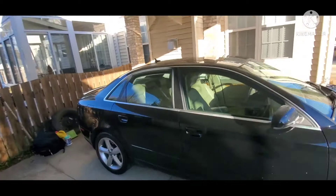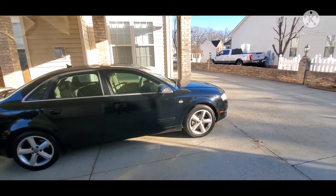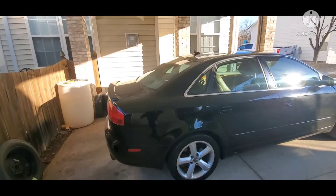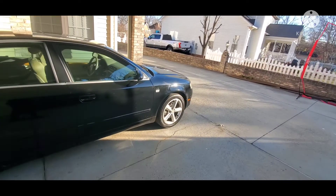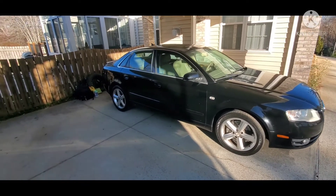I'd say it could probably use a tune-up — new spark plugs, new coil packs — and you've got a vehicle that'll run for a lot of years. Right now it drives good and it'll get you from A to B with a little bit of style. It's still a good looking car. Thanks for watching.